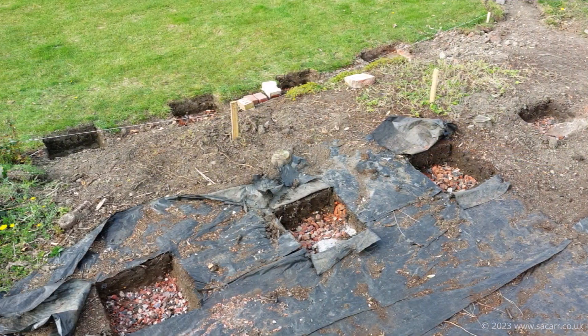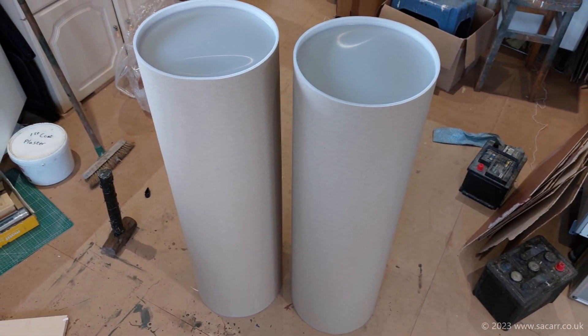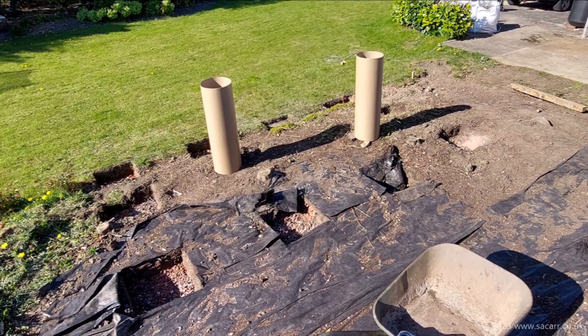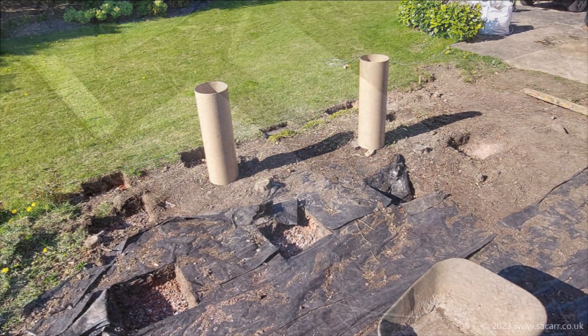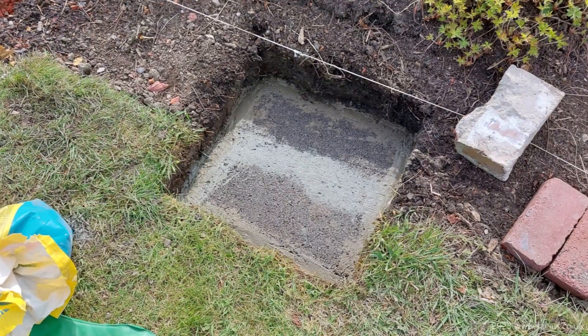With those dug out and the bottom of the holes filled with some hardcore, I plotted out the last two footings and dug those out on the 22nd. Two 12-inch diameter cardboard postal tubes arrived in the post — these were the formers for the concrete piers. I discovered that high-density concrete blocks were cheaper than bags of concrete for the same volume.